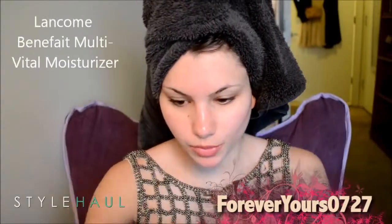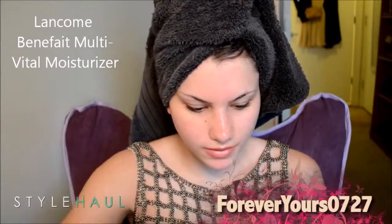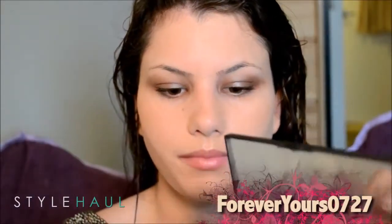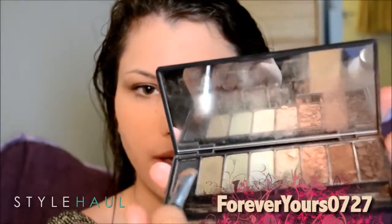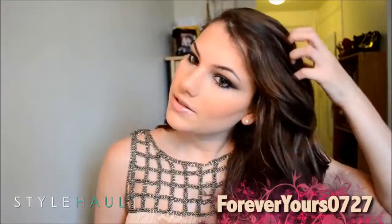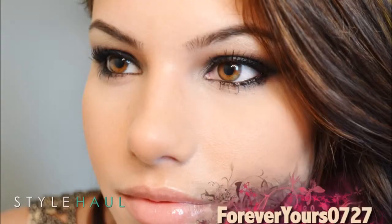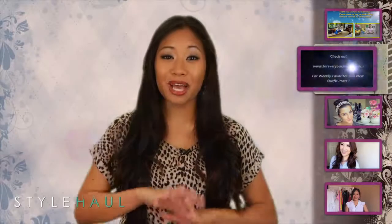Here she shows us how to get a gorgeous Emmy look. So to get started, I'm going to moisturize my face. This is my Lancôme Benefit multi-vital sunscreen. I'm going to take first that flat black right here and take a little bit on the brush. Starting at the lash line, just pat it in. Now that these curls have set, I'm just going to mess with them a little bit. She looks absolutely flawless.